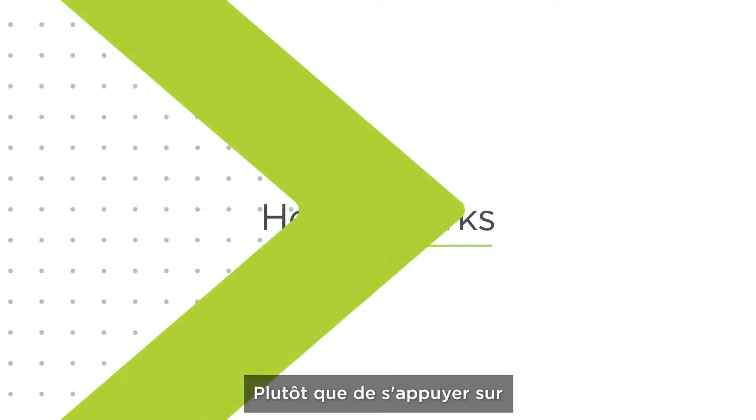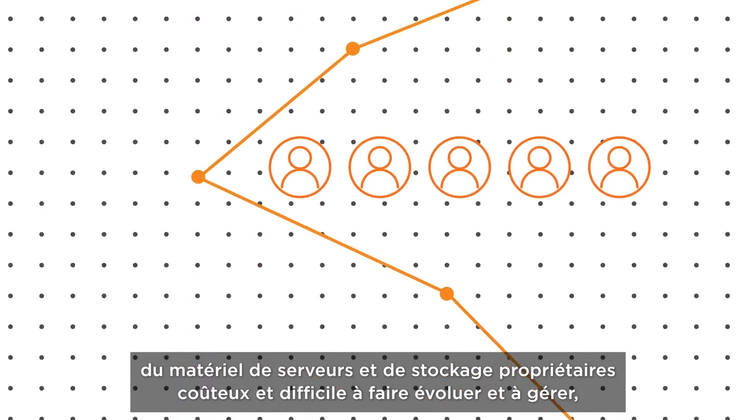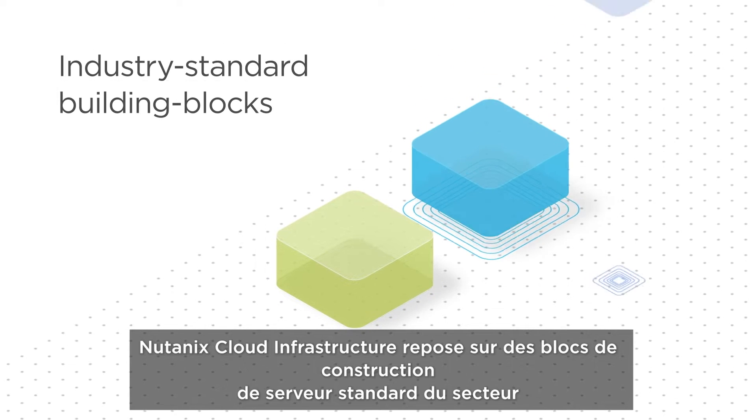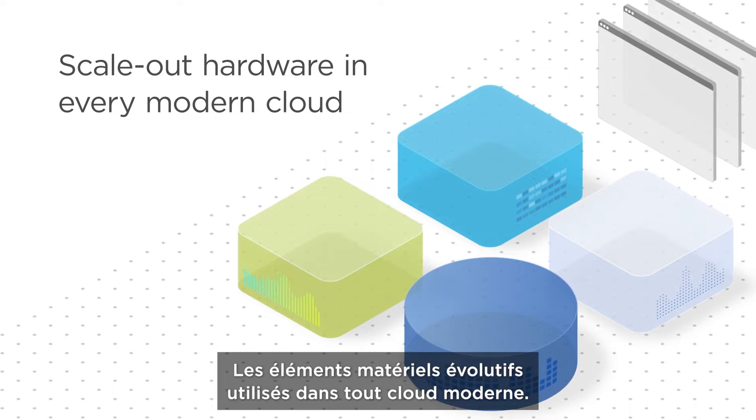Here's how it works. Instead of expensive proprietary server and storage hardware that's difficult to scale and manage, Nutanix Cloud Infrastructure starts with industry standard server building blocks — the scale-out hardware elements used in every modern cloud.